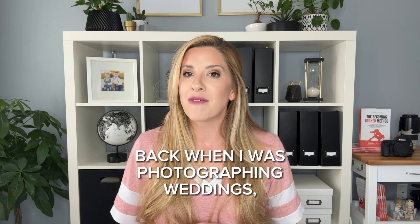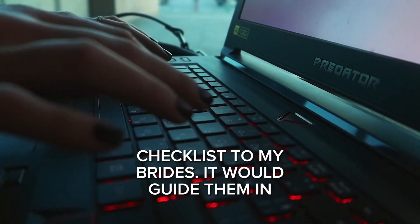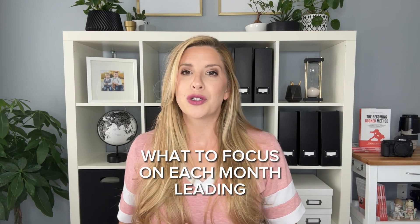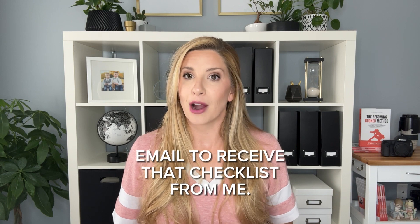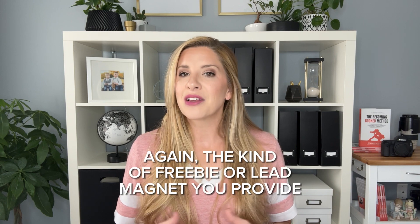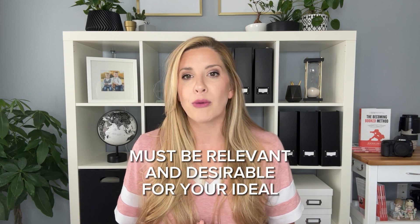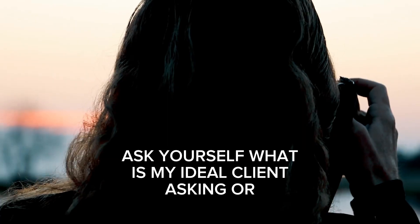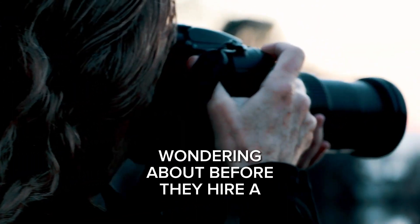Back when I was photographing weddings, I provided a month-by-month wedding planning checklist to my brides. It would guide them in what to focus on each month leading up to their big day. Brides would also type in their name and email to receive that checklist from me. The kind of freebie or lead magnet you provide must be relevant and desirable for your ideal photography client. If you're not sure what that is, ask yourself: what is my ideal client asking or wondering about before they hire a photographer like me?